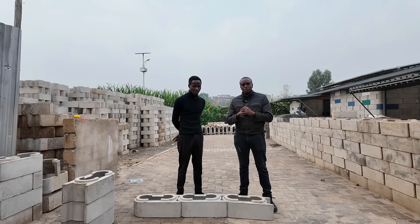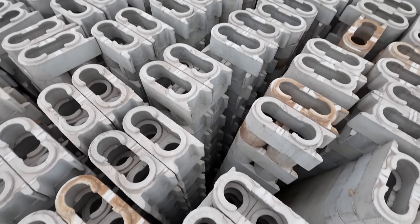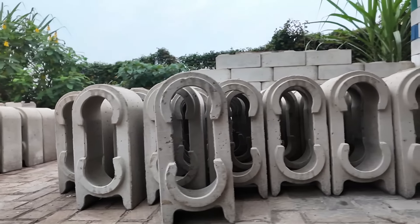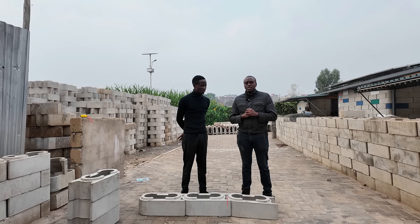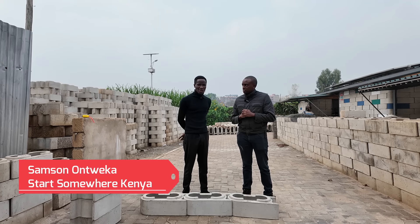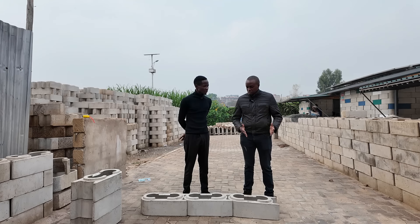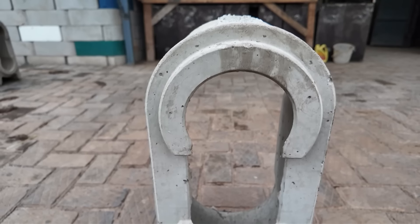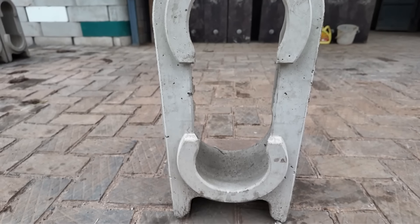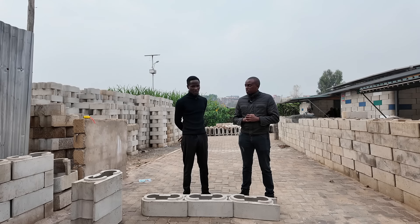In today's video, we'll be learning something new. We'll be discovering an alternative building technology that I haven't showcased on the channel. And to do that, we have a guest. My name is Nick Moema from Property Noma. My name is Samson Ontueka from Start Somewhere. So Sam, we have your new alternative building technology and we are so excited to learn from you. Kindly explain to us what this material is that is in front of us.